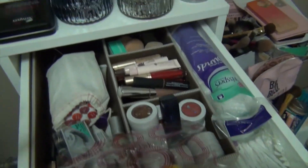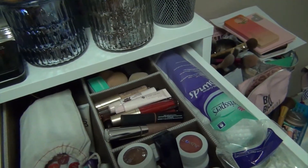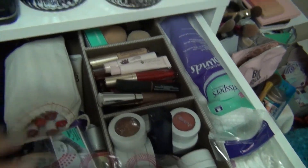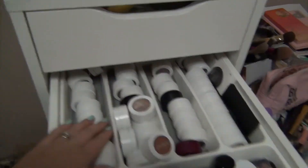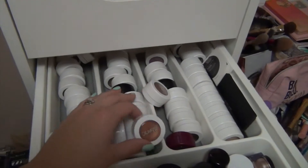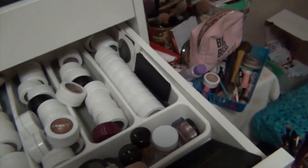This was supposed to be like my everyday makeup drawer but it didn't really work out because I just didn't like it like that, but here I have some just different products. Next in this second drawer down - it's actually like a silverware tray - I've got a bunch of Colourpop shadows I need to go through, some sample eye primers, eyebrow stuff.